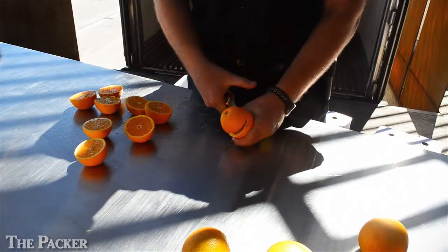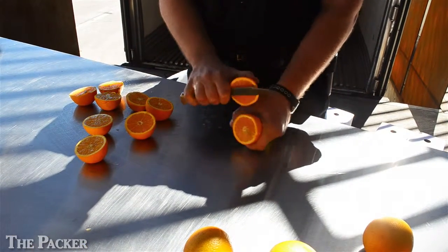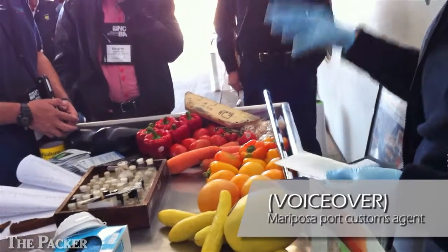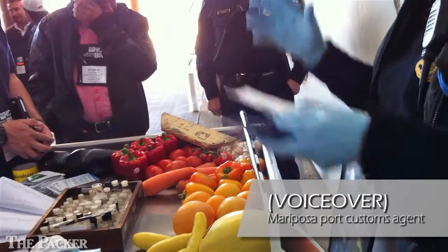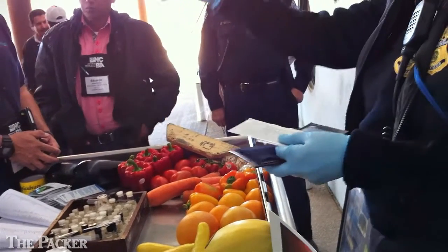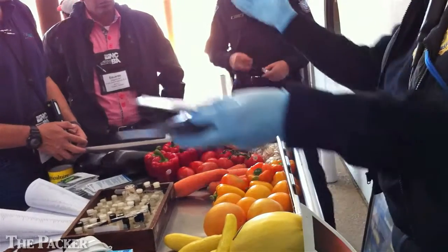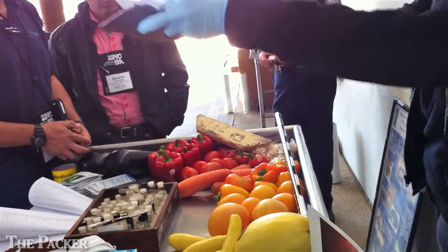How do they inspect all those trucks? They don't. We talked to an agricultural specialist who inspects the trucks, who also asks that her name and face not be revealed, about how they select the trucks for inspection. Everything is based on a random process. It's that random process that allows us to be assured that the few that we do select are representative of the whole truckload.